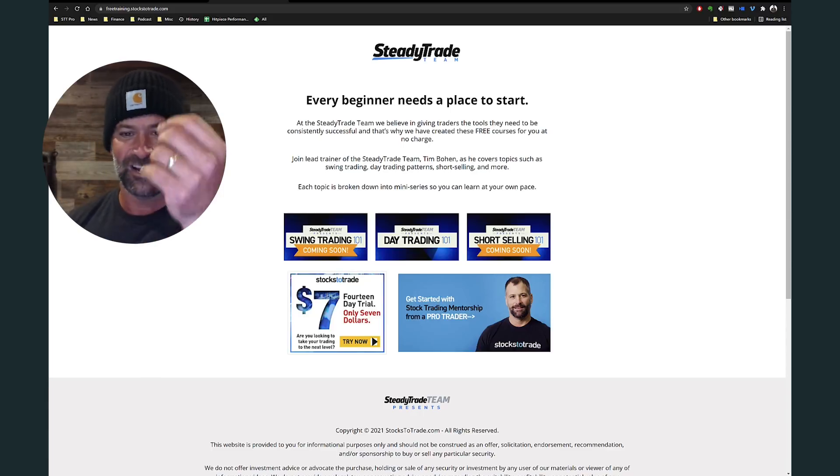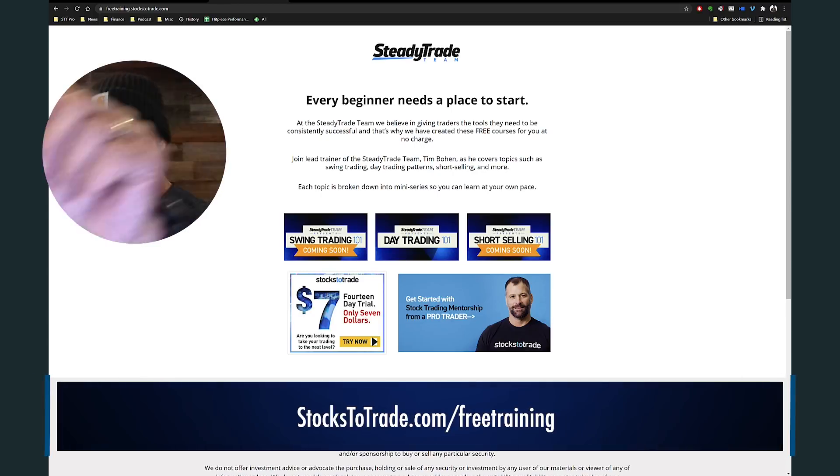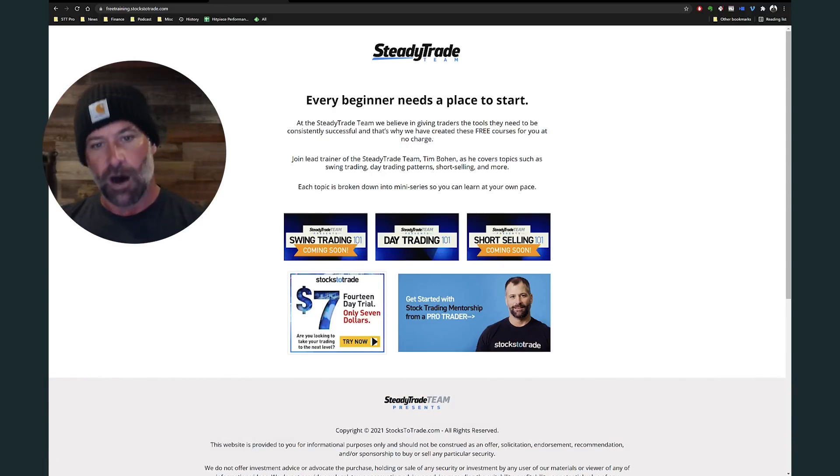If you go to that webpage, sign up, you'll get the worksheet I'm working off of today. And coming soon, I'm actually flying out in a couple days to record the swing trading and the short selling series as well. They all have an accompanying worksheet, a journal, all the resources you need. Day trading 101 is live. If you drop your email in, you'll be notified as soon as swing trading and short selling drop — probably swing trading in a couple of weeks, and then short selling a couple weeks after that.